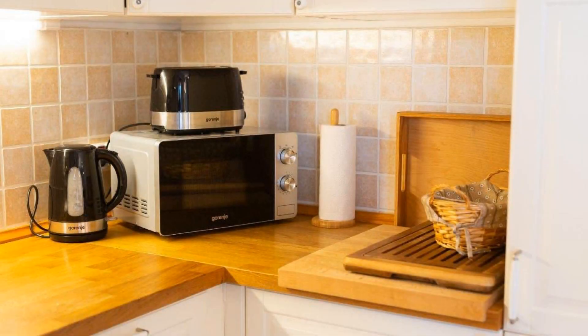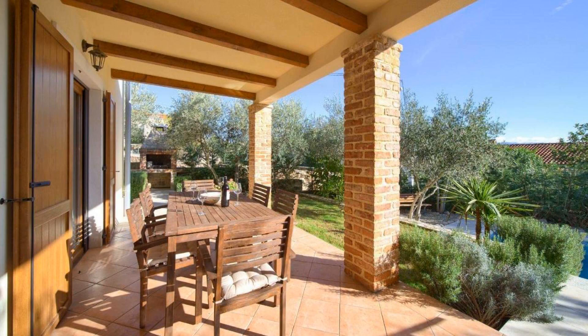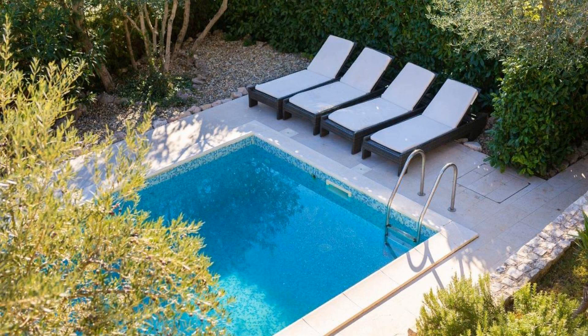The property expects a major credit card and reserves the right to temporarily hold an amount prior to arrival. If you have already checked out from this property, please share your experience in the comment box. For booking or more details, follow the description link.